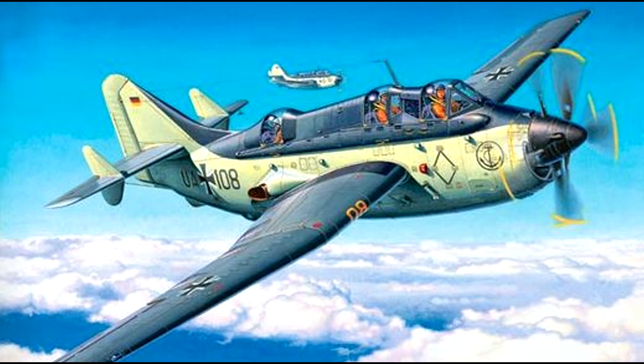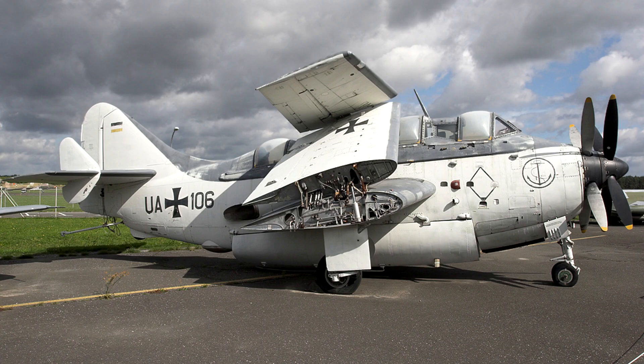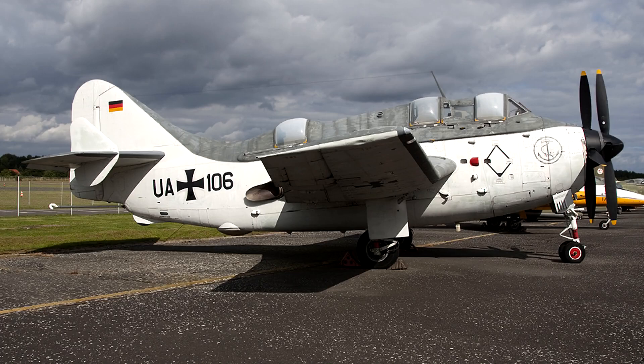The Gannet therefore did not need to be armed with guns, since the primary enemy it would face were submarines, although ships could also be attacked. Its arsenal included bombs, rockets, depth charges, and torpedoes, thanks to its carrying capacity of up to 2,000 pounds and the presence of a large bomb bay, which was able to carry most of the Gannet's weaponry, save for the rockets which had to be mounted under the wings.